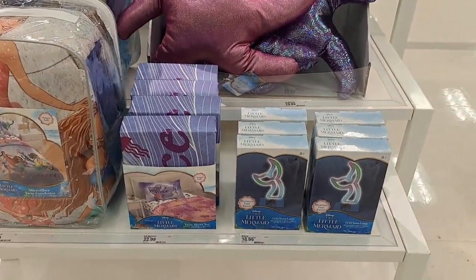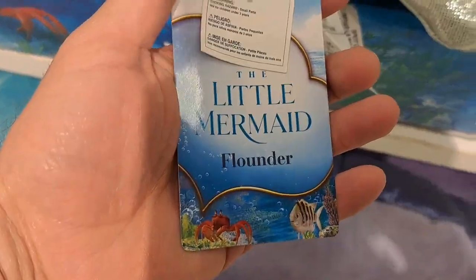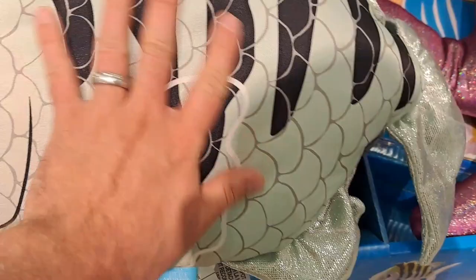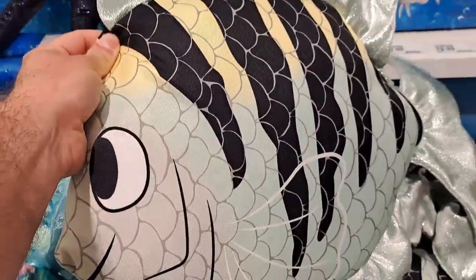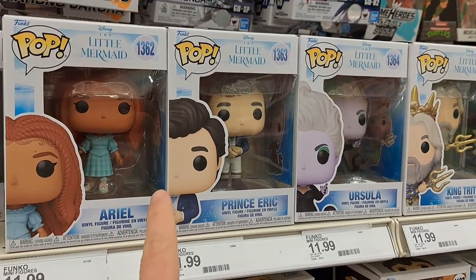See if your Target has it. Got this Flounder stuffy here — it's almost like a pillow, but I don't know how comfortable that would be. Pretty cool little Flounder plush.